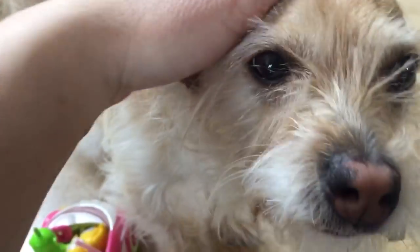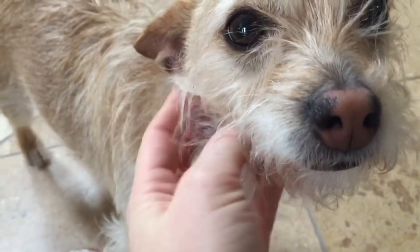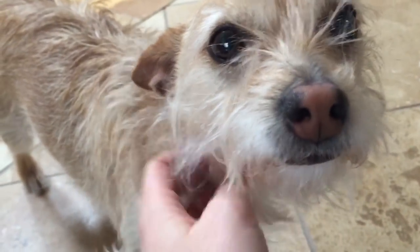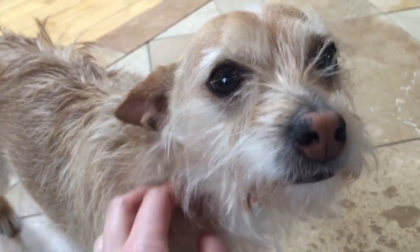Hi puppy! Have you come to see what this toy is all about? Let's give you a little neck rub today. Good puppy. Puppy is looking forward to spring too — he's done a lot of sleeping this winter because of all the deep snow.